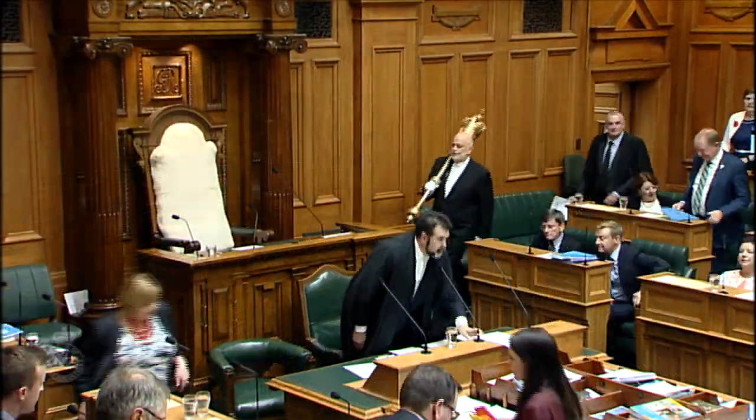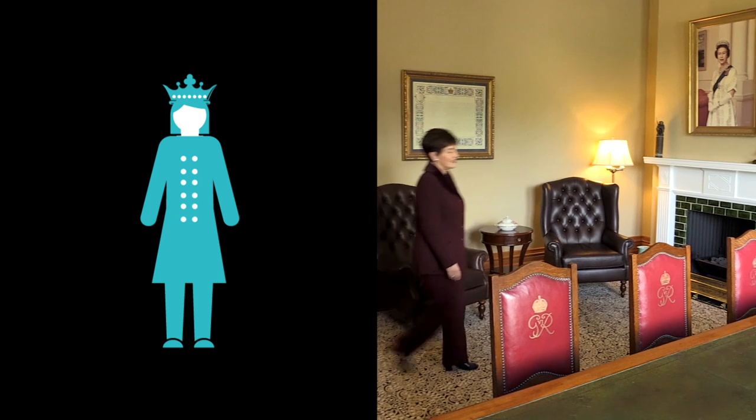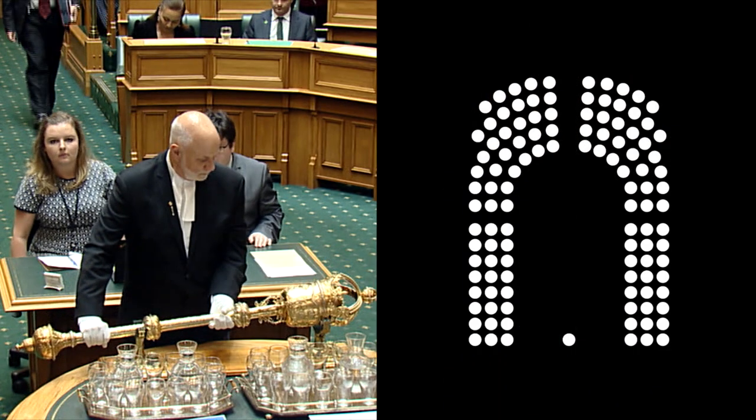Parliament is the supreme legislative power in New Zealand and is made up of two parts. The sovereign, represented by the Governor-General, whose role is to open and dissolve Parliament at election time, as well as sign off laws once Parliament has passed them. The second part is the House of Representatives, which is made up of about 120 MPs.